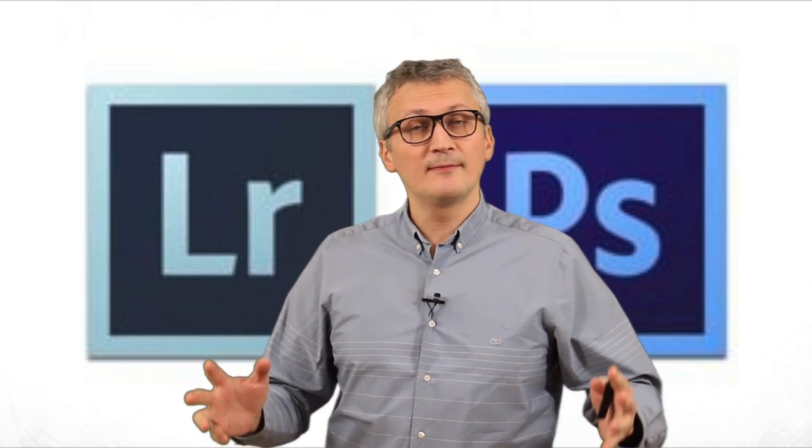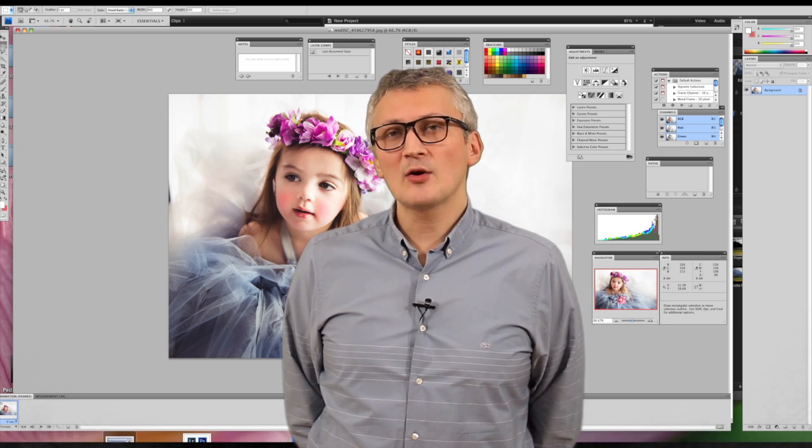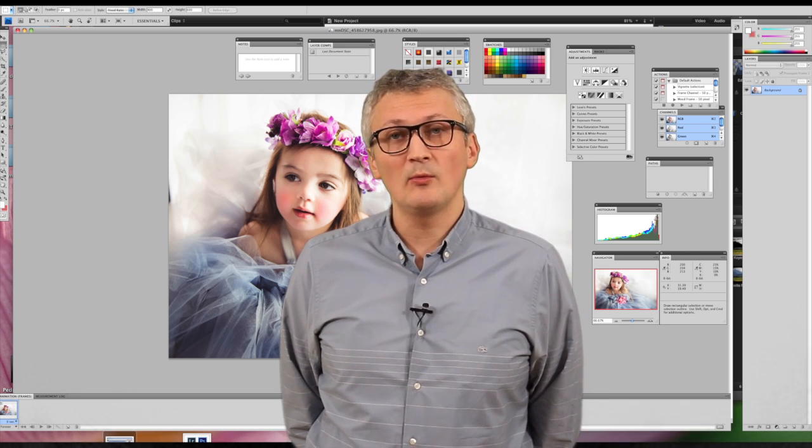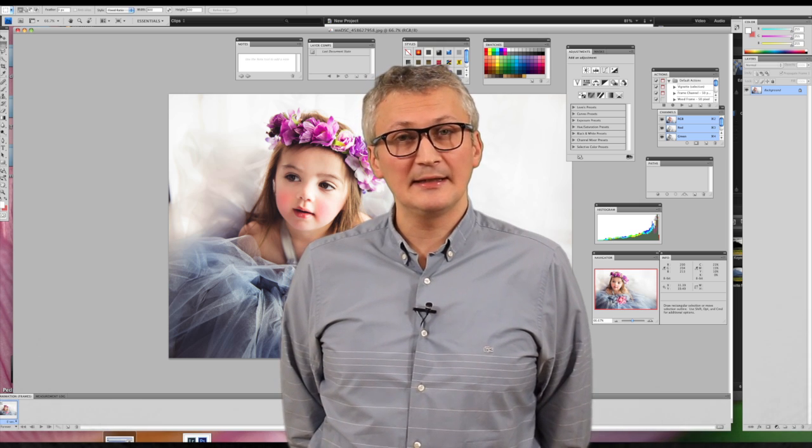It's either Photoshop from Adobe or Lightroom. So what is the difference between Photoshop and Lightroom? Well, first of all, let's look at Photoshop. This is a complex tool, a big software with a lot of features, and it's been on the market for a while — longer than Adobe Lightroom.